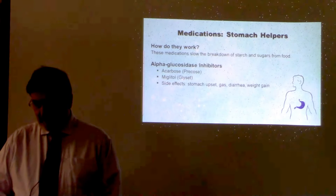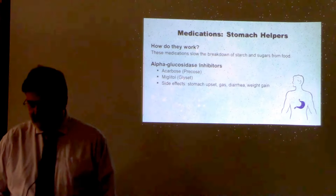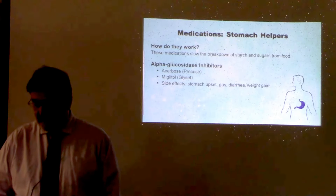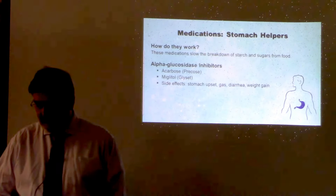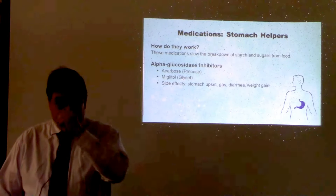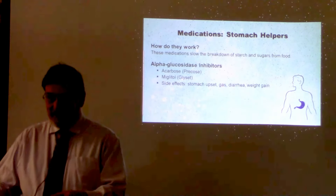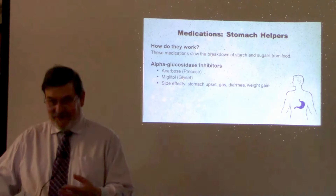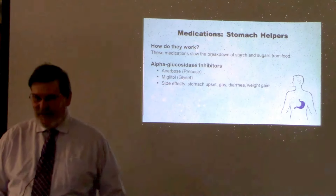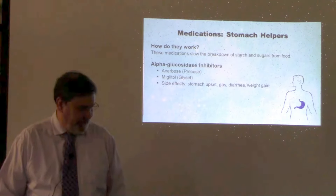When food reaches your stomach and intestines it is absorbed as starch. This class of medications — alpha-glucosidase inhibitors — can help slow the breakdown of starch and some sugars. They need to be taken with the first bite of each meal and are usually used with other medications. They don't cause weight gain, but you may have stomach pain, gas, or diarrhea as a side effect, because the undigested starches pass to the large intestine where bacteria ferment them. These are not drugs that are used a whole lot.